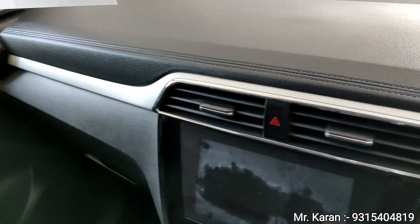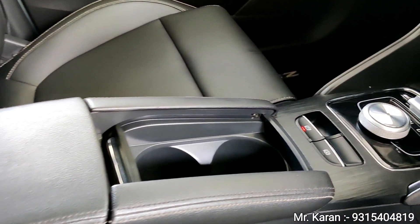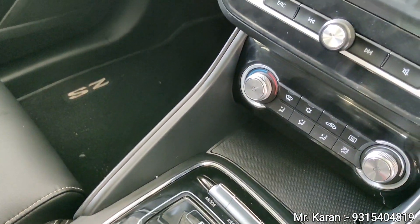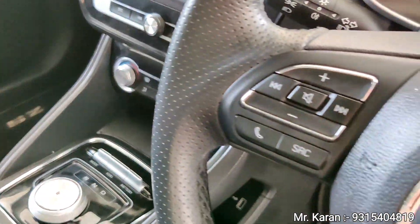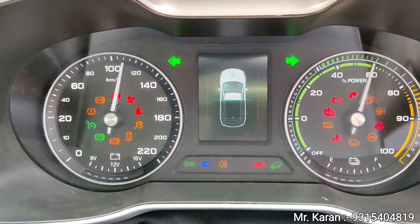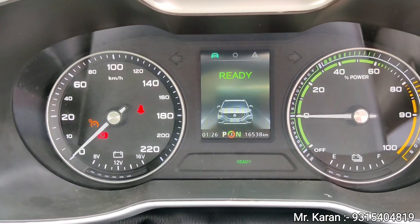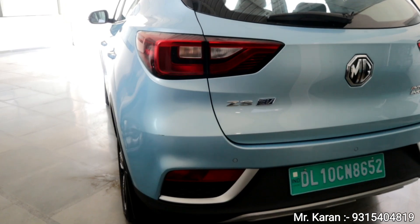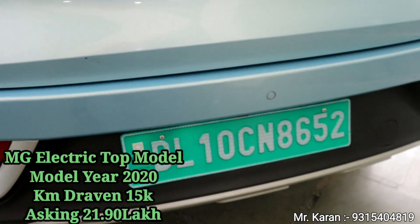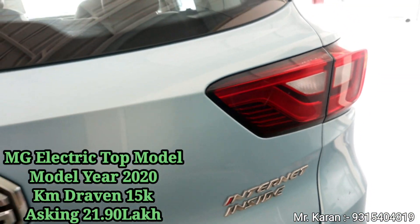The interior is in tip-top condition with foldable mirrors. This is a complete electric car with various driving modes including normal mode. This car is priced at 27,000,000 — there are two variants: one at 21,000,000 and the top model at 27,000,000 after subsidy.